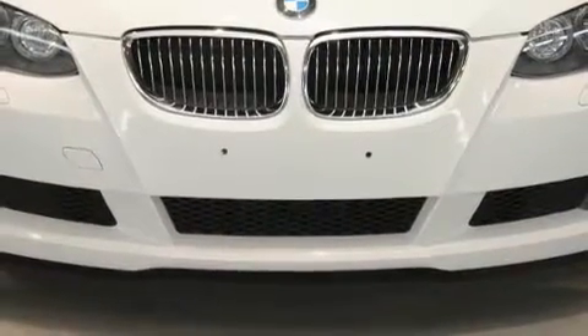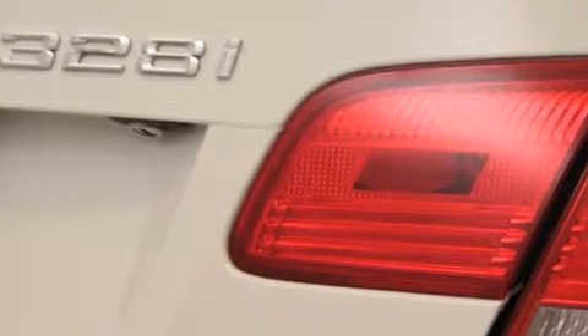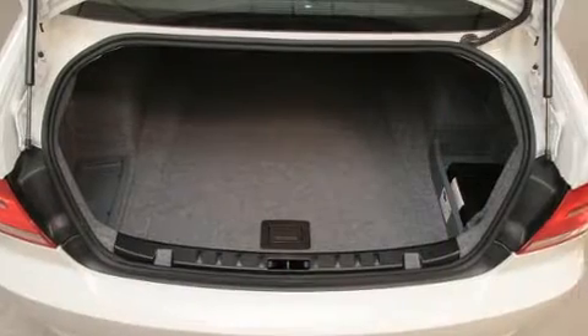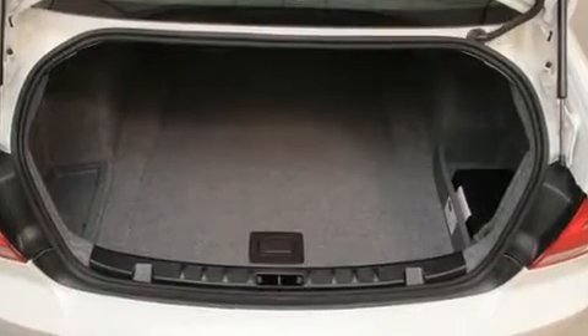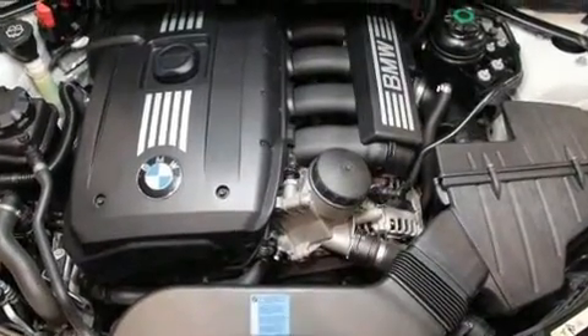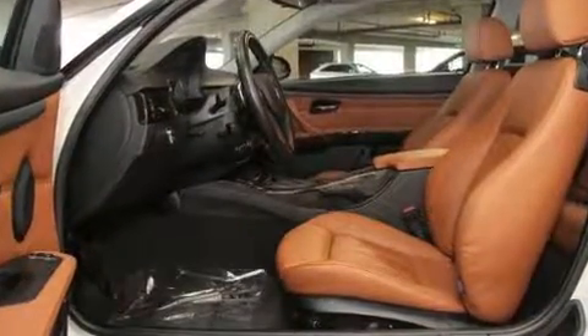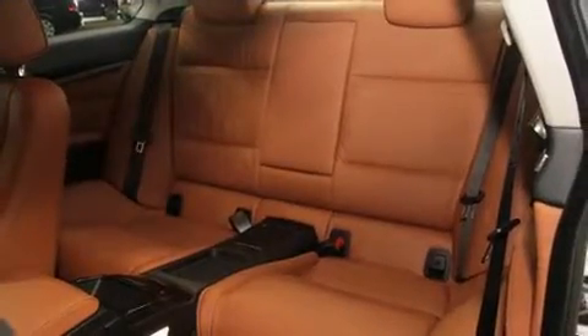For added security, dynamic stability control supplements the drivetrain. Top features include rain-sensing wipers, front and rear reading lights, one-touch window functionality, adjustable headrests in all seating positions, heated door mirrors, and more.